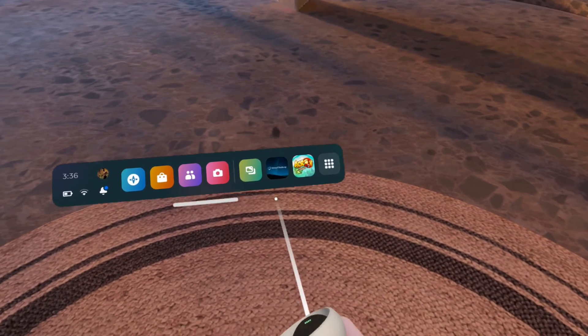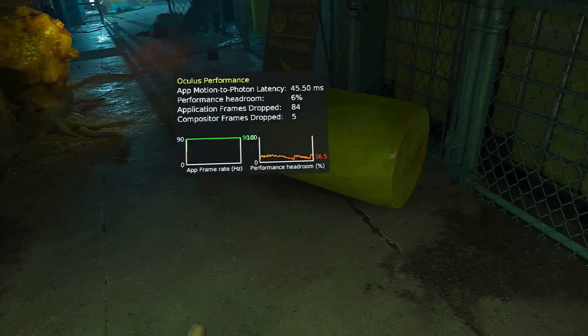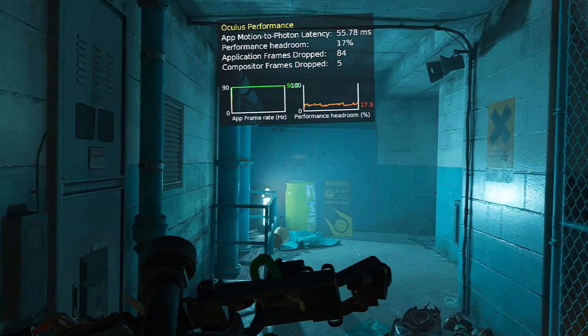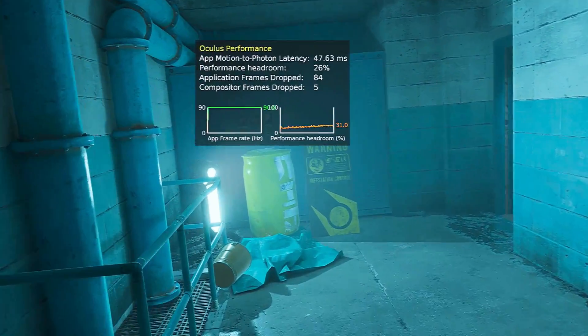To be able to play most of my games with both the 7900 XTX and the 7600, I had to use Virtual Desktop instead. But that was then, and this is now. It seems both AMD and Meta have finally gotten their act together, because Half-Life Alyx ran great on the 7800 XT.